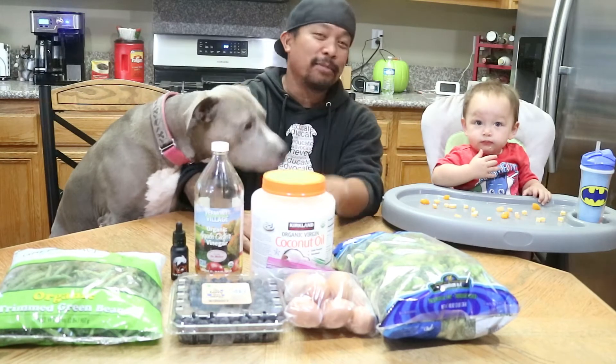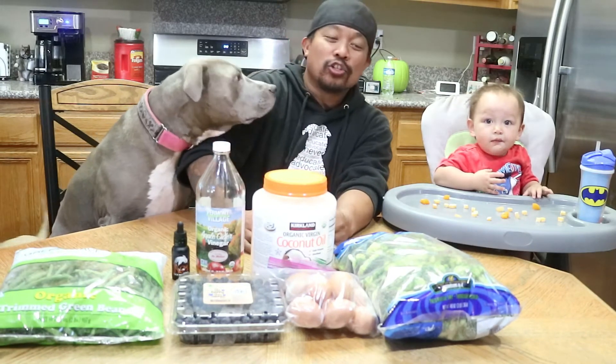Hey everybody, it's John with I Pity the Bull. Penny Lane and Camden are here and we are here to talk to you about a cost-effective way to improve your dog's diet.